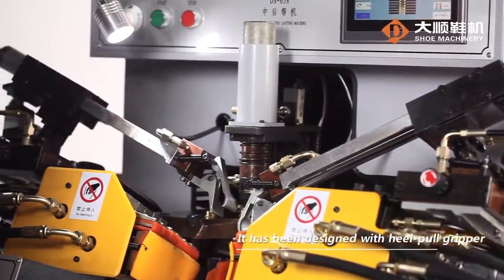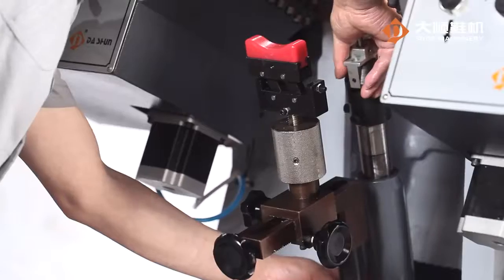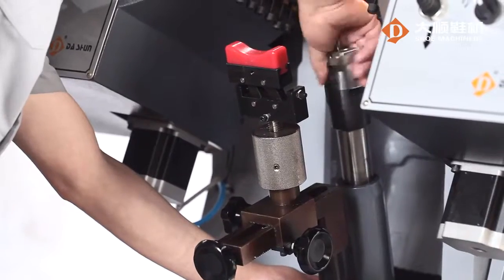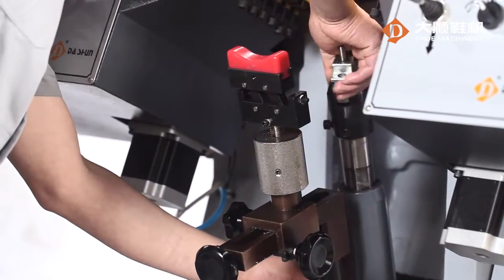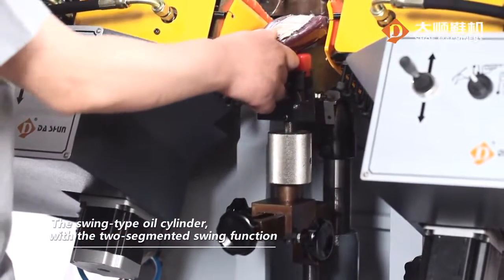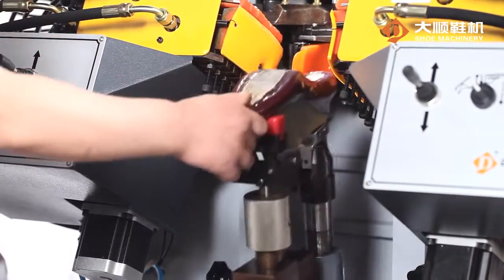It has been designed with a heel-pull gripper. The stroke of the hoist cylinder is finely adjustable to achieve accurate positioning of shoes with various shapes. The swing-type oil cylinders with a two-segmented swing function is suitable for the lasting of two-section shoe lasts.